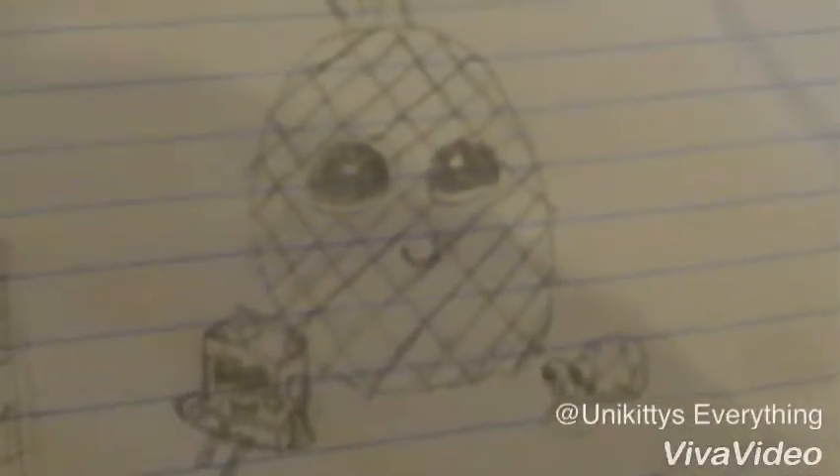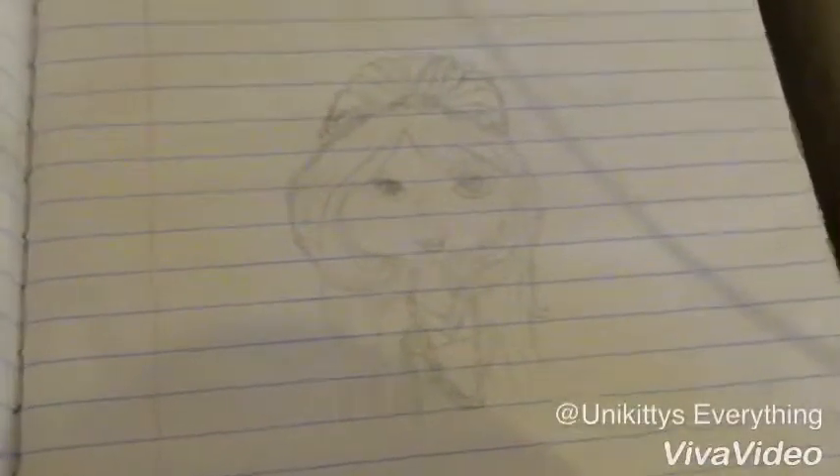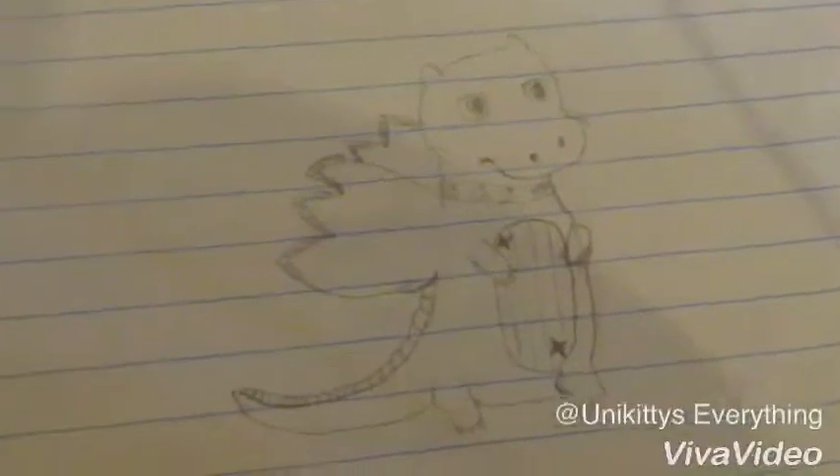Next is Spongebob's Gary in his house, and I really do like this one — I thought it was a good idea. Next is Sage from Star Darlings. I actually do kind of like this, but her head is too big for her body — whatever, big head, big heart!